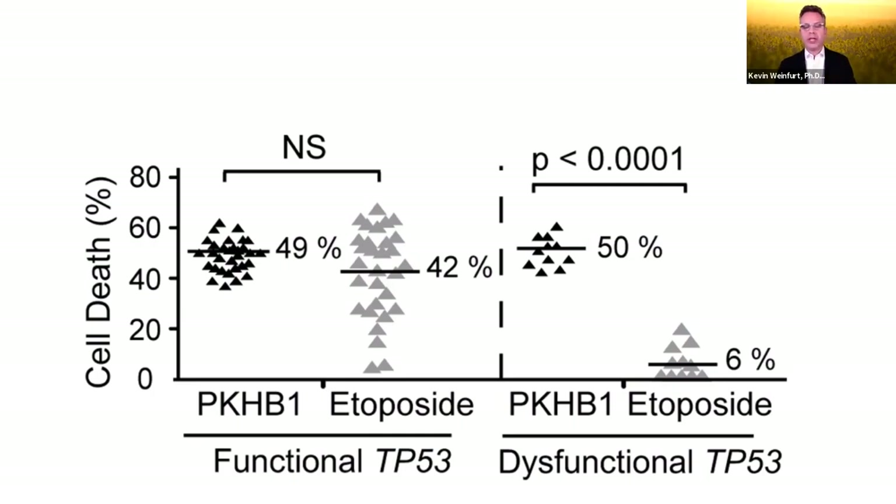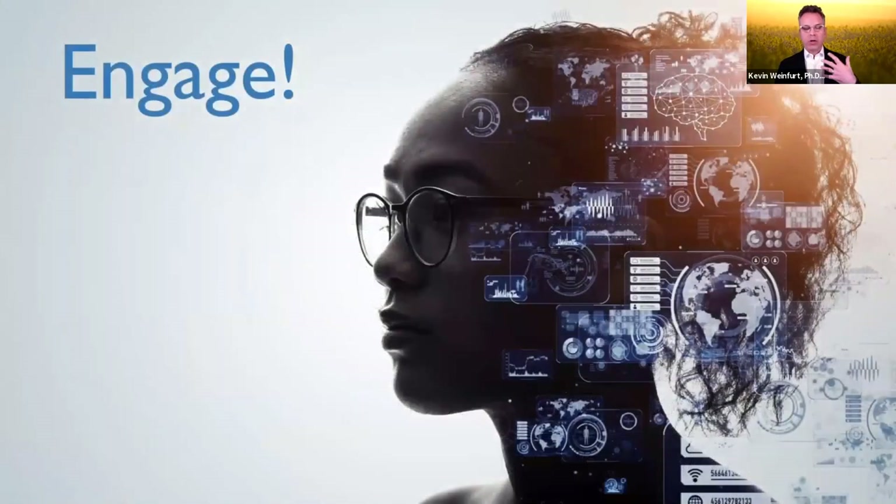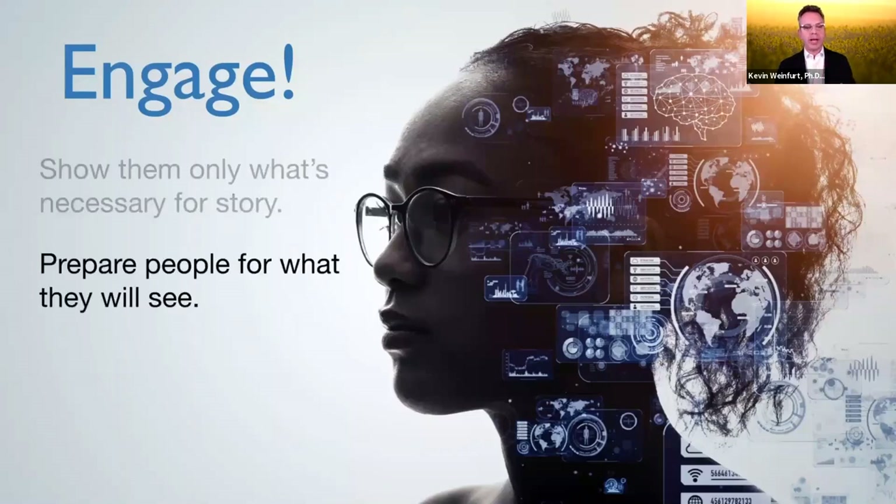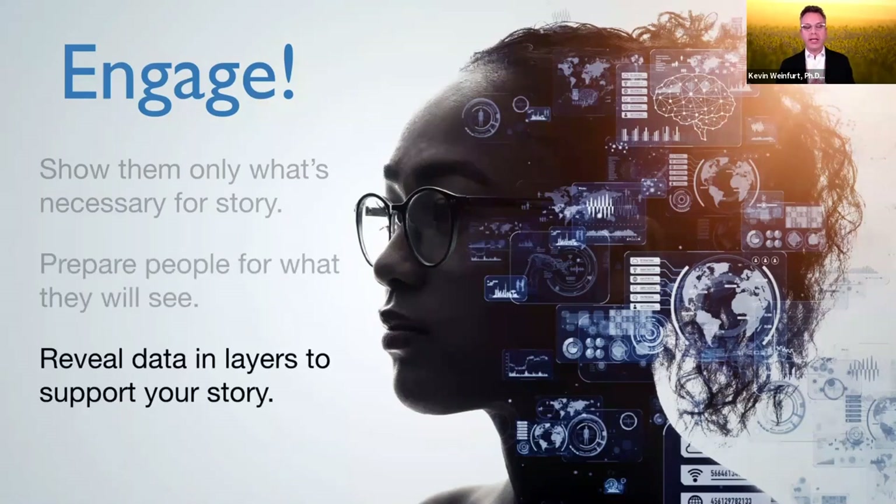In all these examples, the three principles are illustrated: show only what's necessary for the story; prepare people for what they'll see — remind them about why we're looking at these data and what the question was; and then reveal the data in layers to support the storytelling.